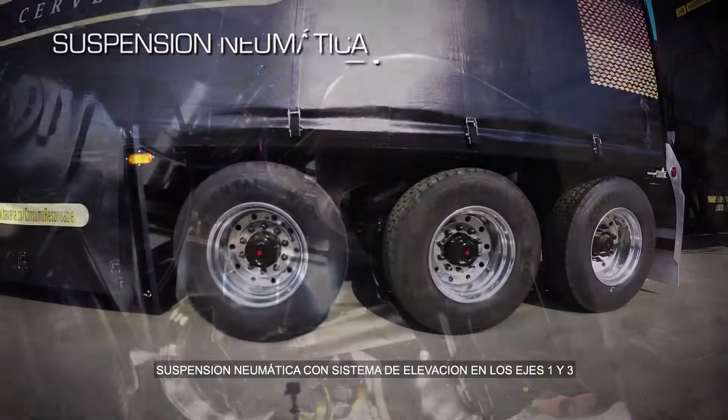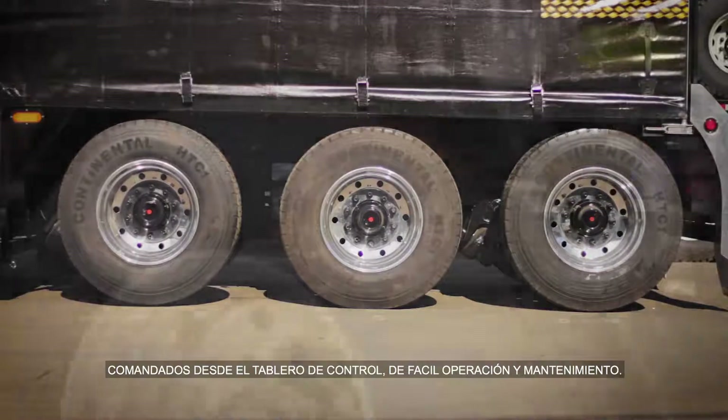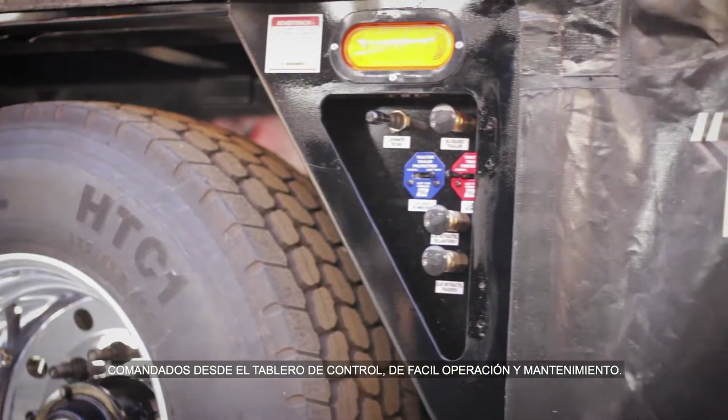Suspensión neumática con sistema de elevación en los ejes 1 y 3, comandados desde el tablero de control de fácil operación y mantenimiento.